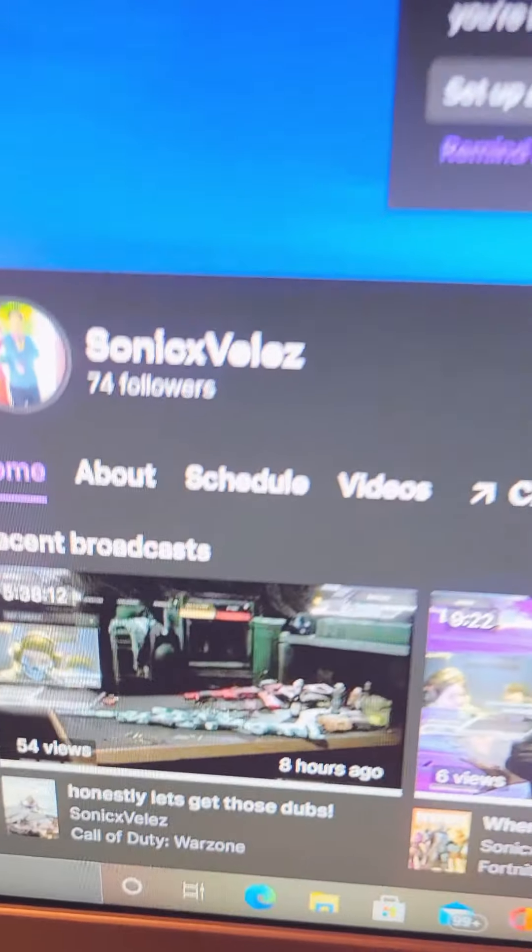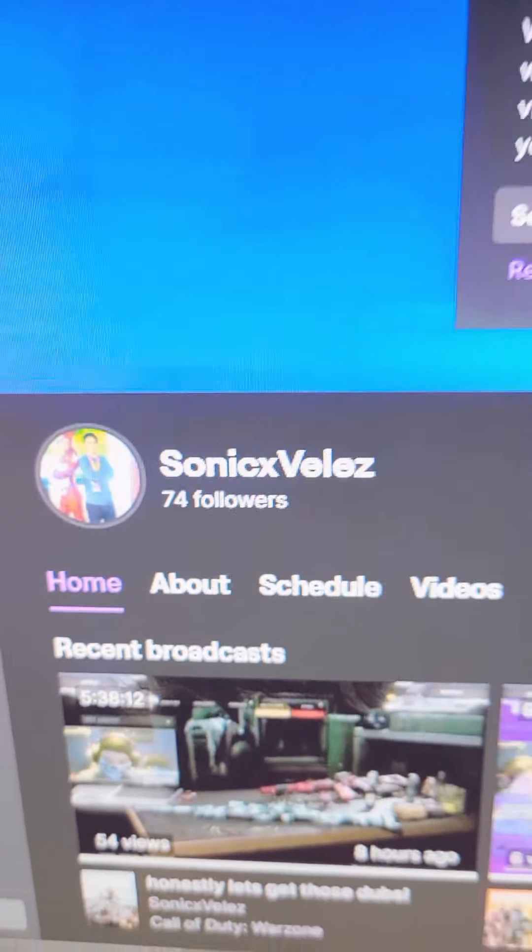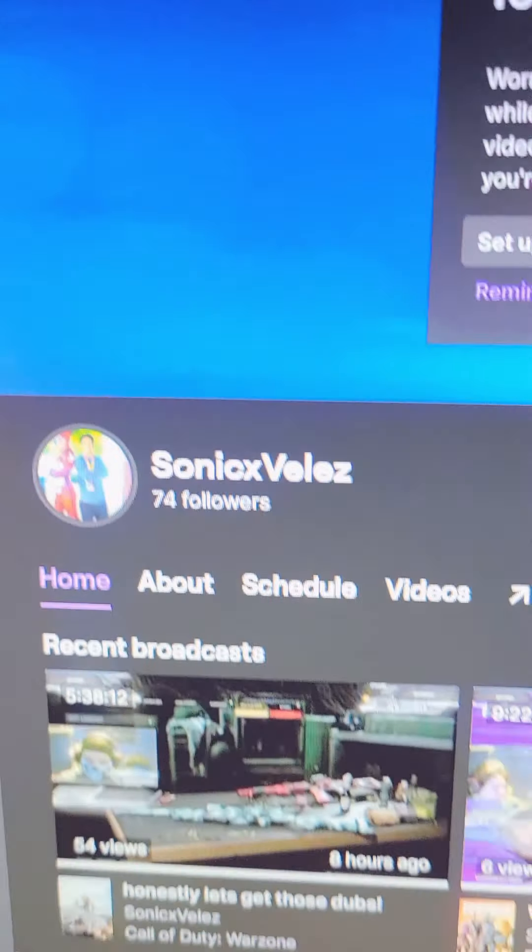Anyway guys, go follow my Twitch. Like and subscribe if you like this video. If you're new to this channel, please subscribe — I would really appreciate it. This is my Twitch — I'll pull it up on my second monitor here. Here's my Sonic X Velez on Twitch. I'll leave a link in the bio. We're currently at 74 followers.